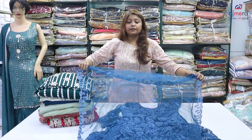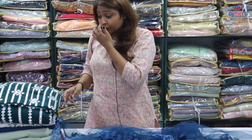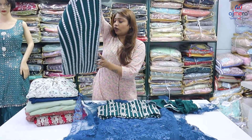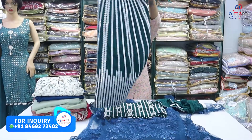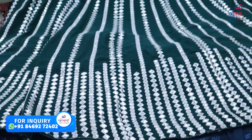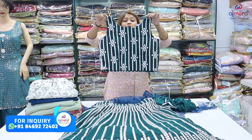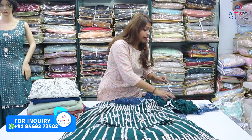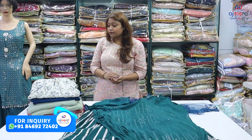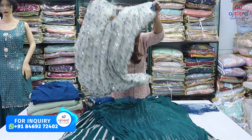If you talk about the dress, you can see the dress. You will also get color tone. There will also be foil mirror work. You will get a lot of color options in it — net and georgette. If you talk about fancy and heavy things, you will get them at a great fashion wholesale price.